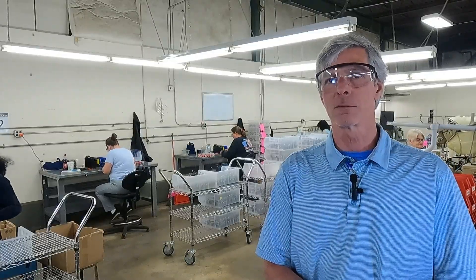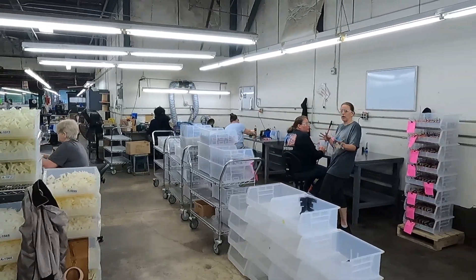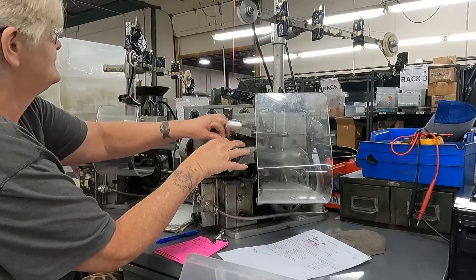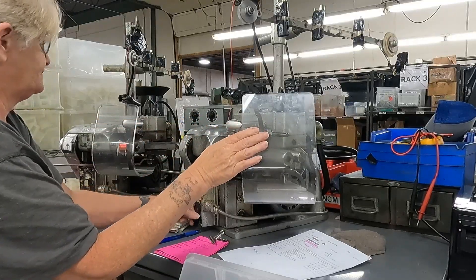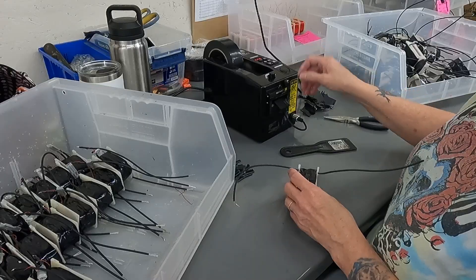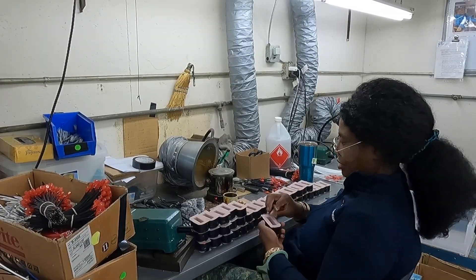Each one of our motors needs a coil. Every one of our coils is UL and CSA listed. We'll wind the coil, we'll check resistance, we'll check the lead configuration, we'll check the ohms on them, tape them, put the insulators on them per UL and CSA, and send it off to the next station.